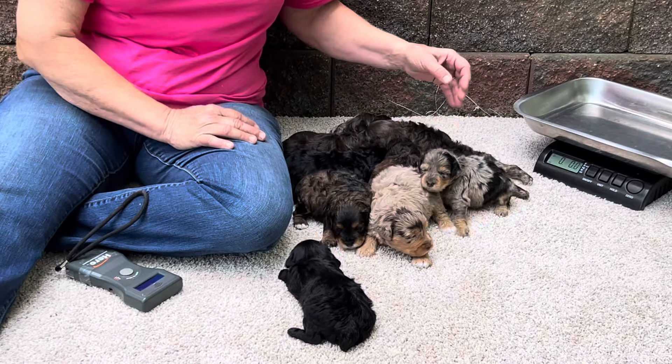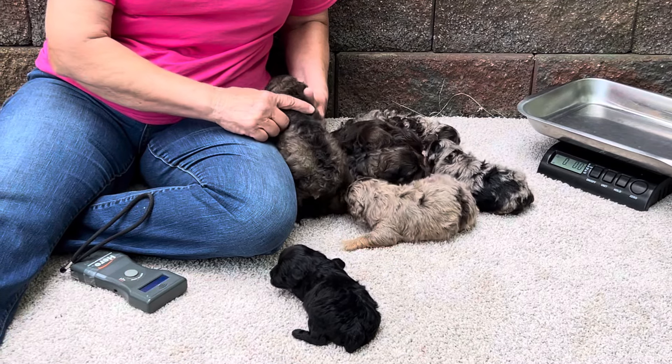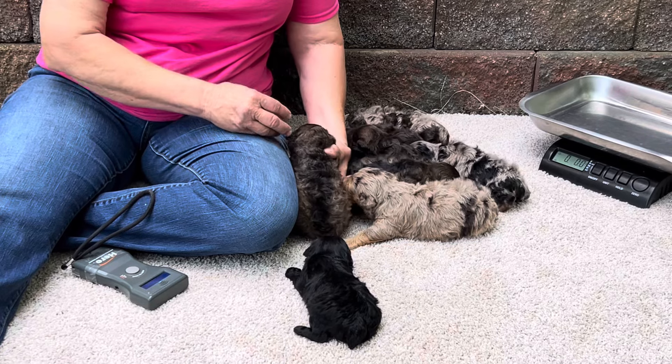They're all doing good. When we gave them a bath, the coats instantly curled up, so they're really starting to show their curls already.